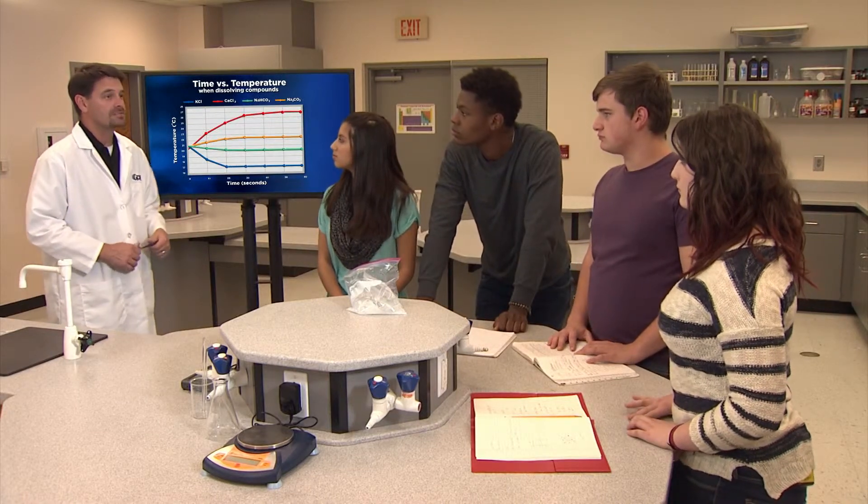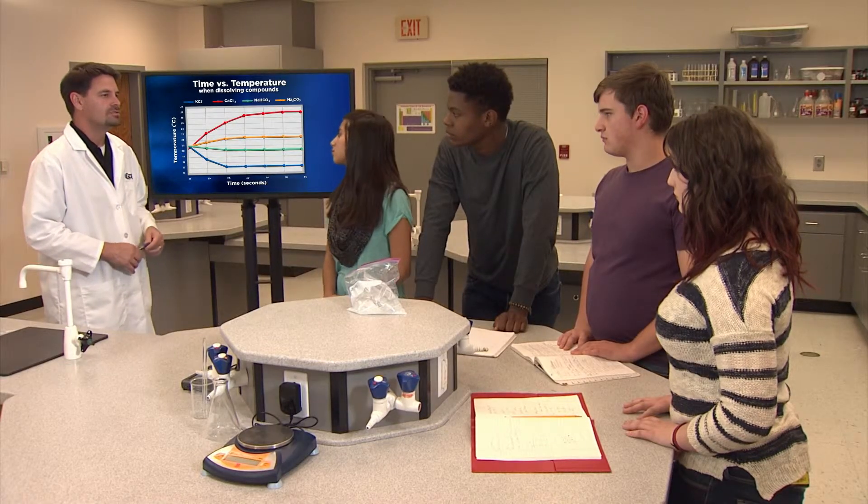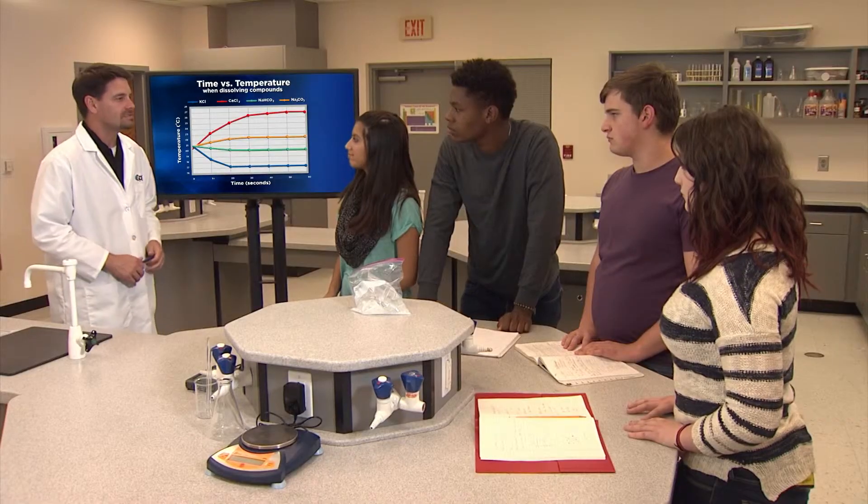Great job by both groups. All of your data was presented in a way that made it easy to detect the trends and draw conclusions. And both groups' conclusions were based directly upon data. All in all, I'd say this was a very successful experiment.